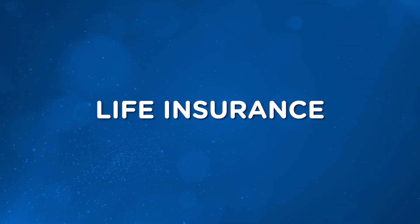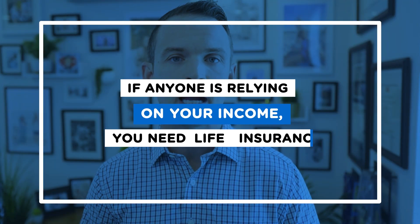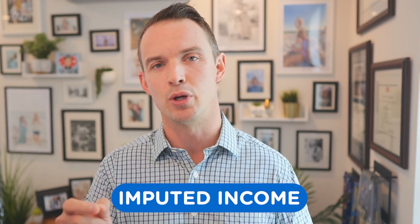Next up on the open enrollment tour: life insurance. Short answer on who needs life insurance — if anyone is relying on your income, you need life insurance. Anyone who co-signed on your loan is one that's often missed. The other thing to add: always take the free insurance. If your employer is offering you one times your salary or $50,000, that is one you want to take no matter what. One thing to note: if they provide over $50,000, you'll see a line item on your pay stub for life insurance — that's what we call imputed income.